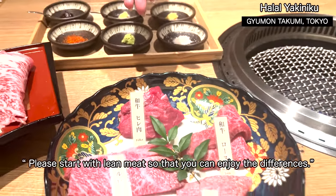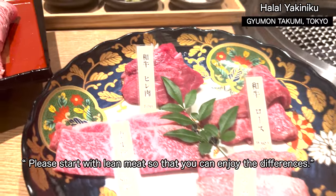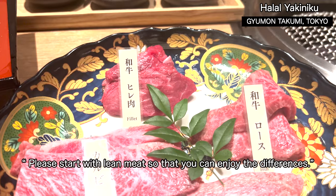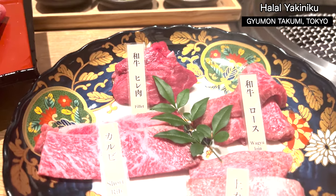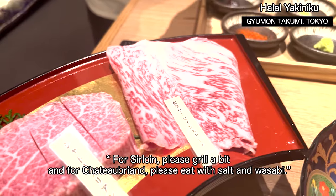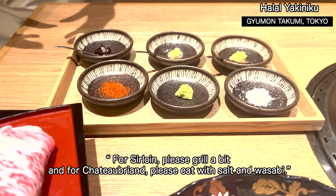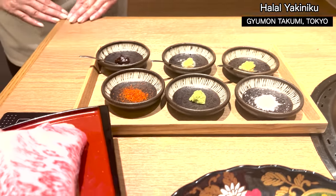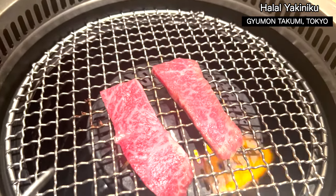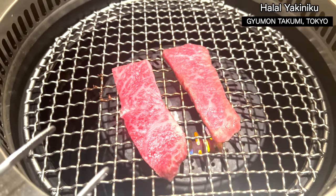If you want to eat from the akami, the lean meat, the quality is different — and the beef is even better. Salt and sesame seeds make it so delicious. The rice goes well with everything too — it's great to eat alongside the meat.